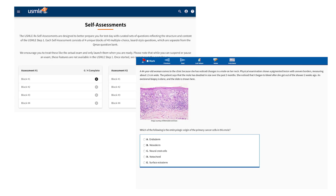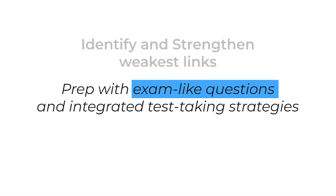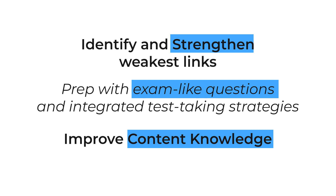With access to the USMLE-Rx Q-Bank and dedicated explanatory sessions, you can identify and eliminate weaknesses, improving your content knowledge. The Q-Bank access remains with you until you take your step exams.